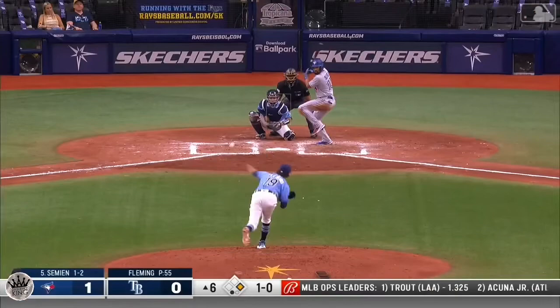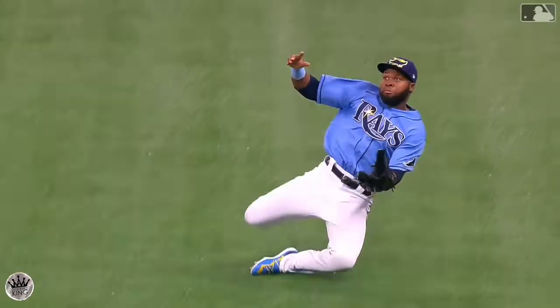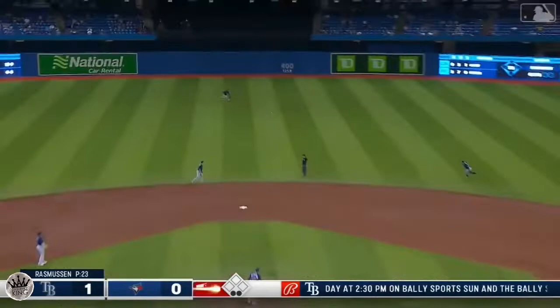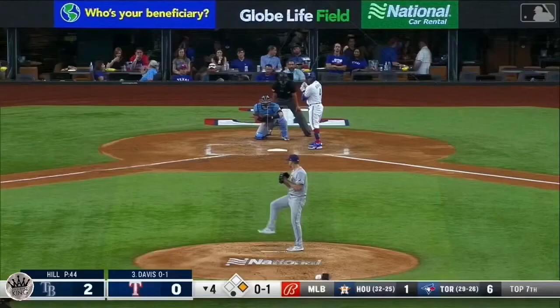Margot coming in on that sinking fly ball — lined to center and that ball is going to be caught by Margot. That ball was not exactly true out there to center field and he had to sort of gauge it. Pitch lifted to shallow right and on comes Margot — a sliding catch.